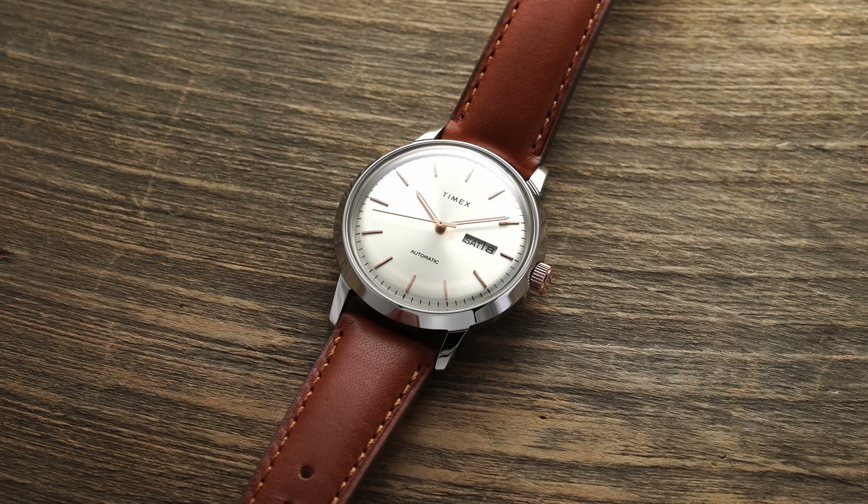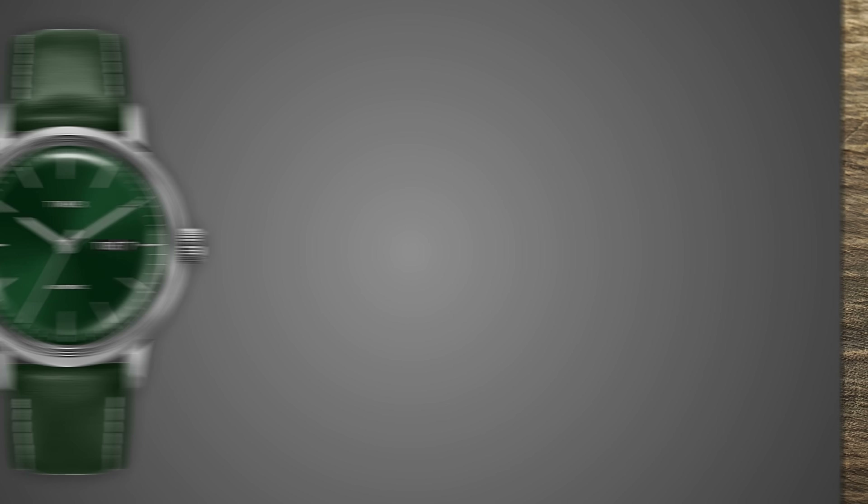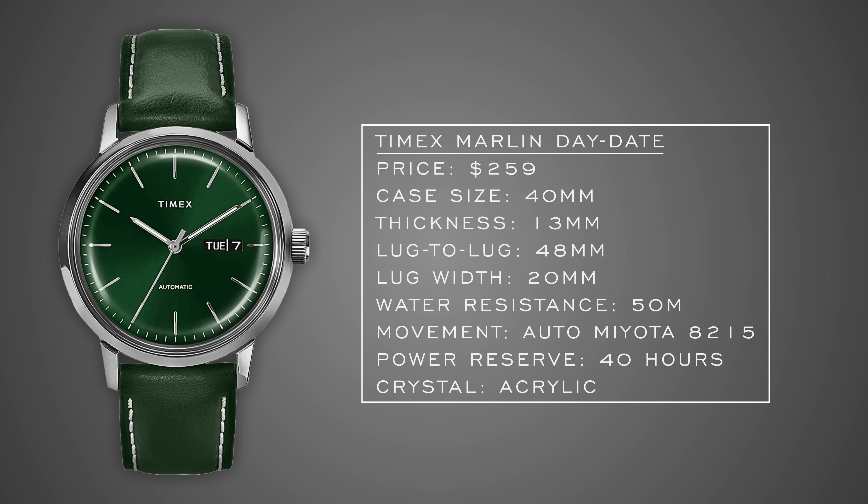Once Timex realized the Marlin could be a really nice seller, they started releasing a ton of variants. One I'm happy they did is the Timex Marlin Day-Date. Available in a variety of colors, my favorite is the green dial variant — it really pops, and with the black day-date function it all comes together well. At 40mm it's a little on the larger side and appears bigger due to the domed crystal effect, but it's still a really nice watch for the money. You're getting a Miyota caliber, and from a design perspective Timex really is doing a nice job — that green is rather striking.